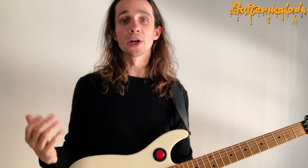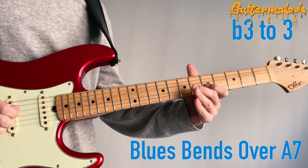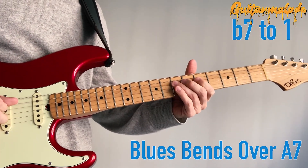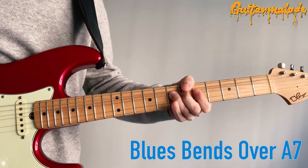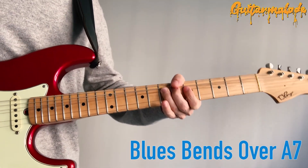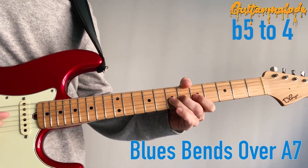What are the blue notes? Practically speaking, for guitar players: b3 bends up to 3, b7 bends up to 1, and b5 or sharp 4 bends up to 5, or release bend to 4.